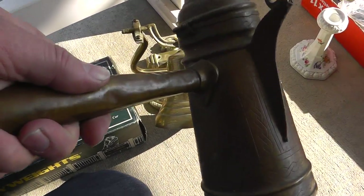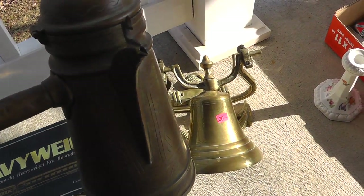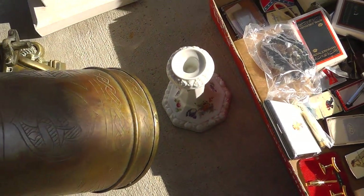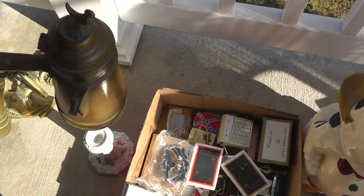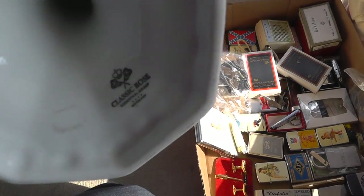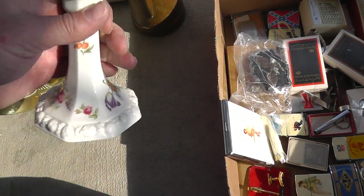Some kind of old brass pot — it kind of looks Middle Eastern to me. Looks like it's been used a good bit. That was $6. And a candlestick holder, just one, but it's Rosenthal, which is a very good name. Perfect shape, no chips or cracks.